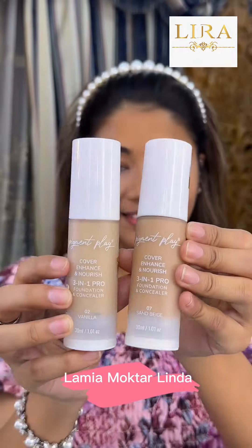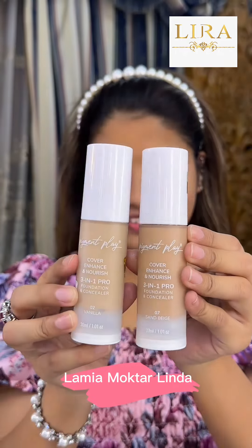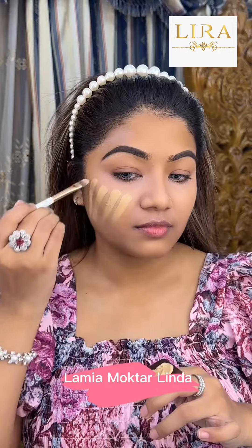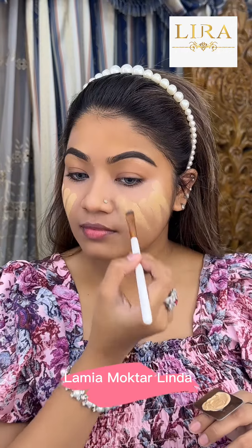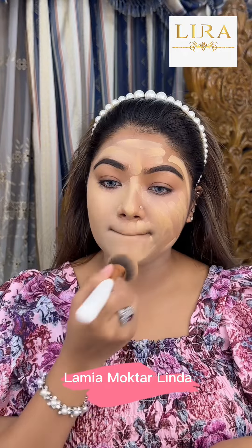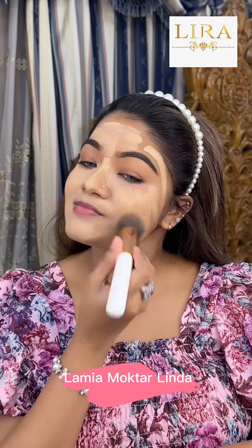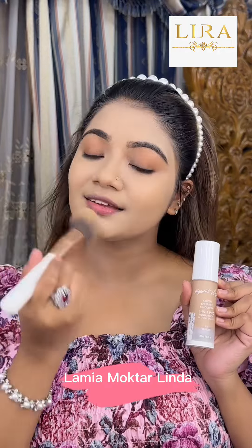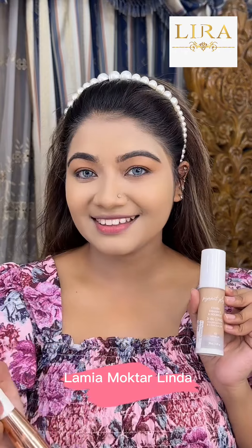The color is giving pigment in shade 18-20, shade 2. We have shade 2 and 7 — if you don't have that perfect shade, you have to inbox the Lira Importer's Facebook page.